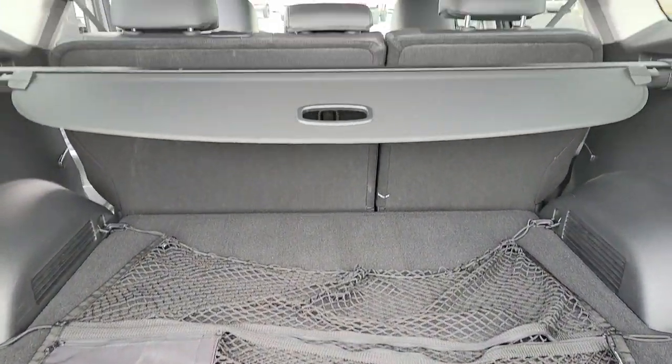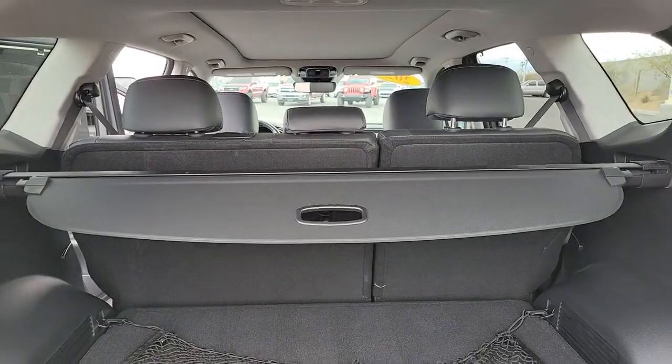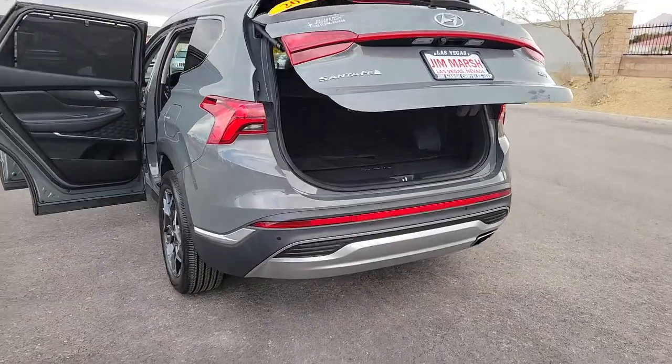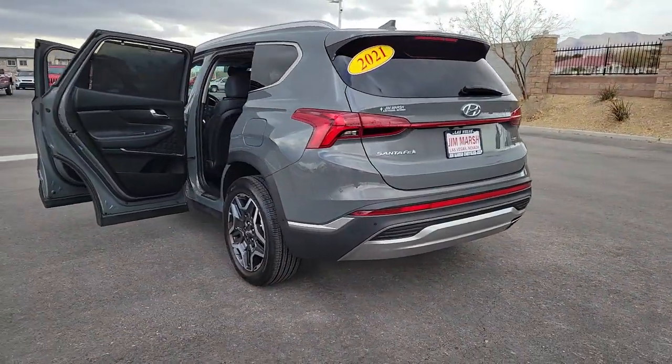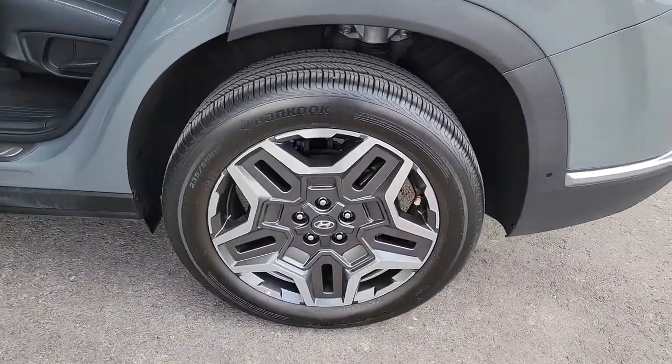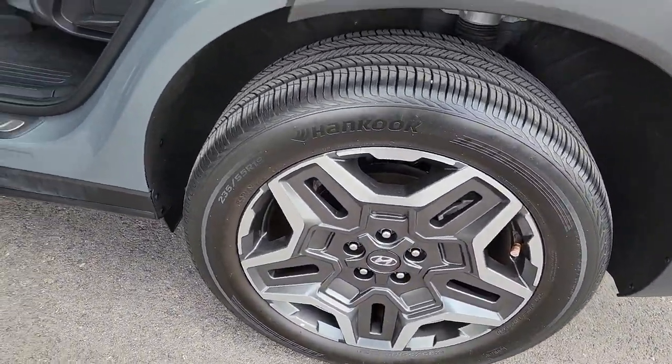These are just some of the great options this vehicle comes with: Apple CarPlay and/or Android Auto, navigation system, sunroof/moonroof, keyless entry, premium sound system, power passenger seat, heated rear seat, heated mirrors, satellite radio, and power liftgate.